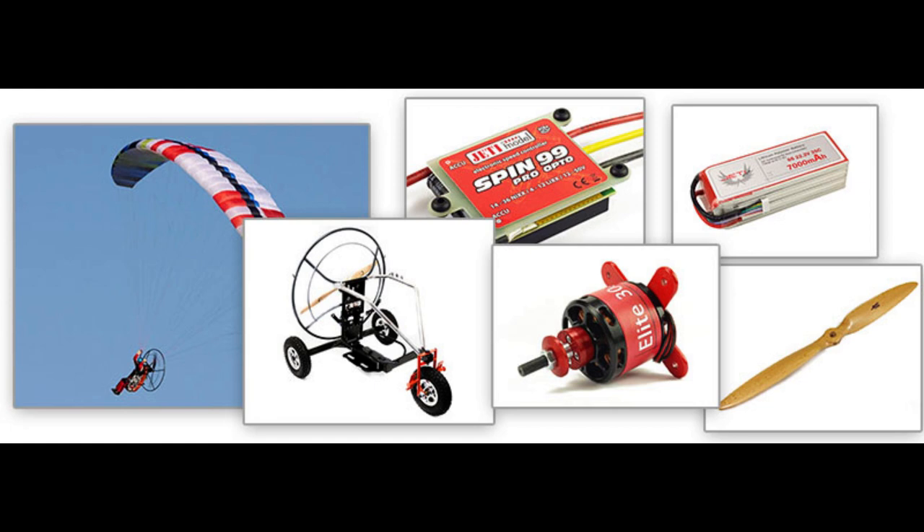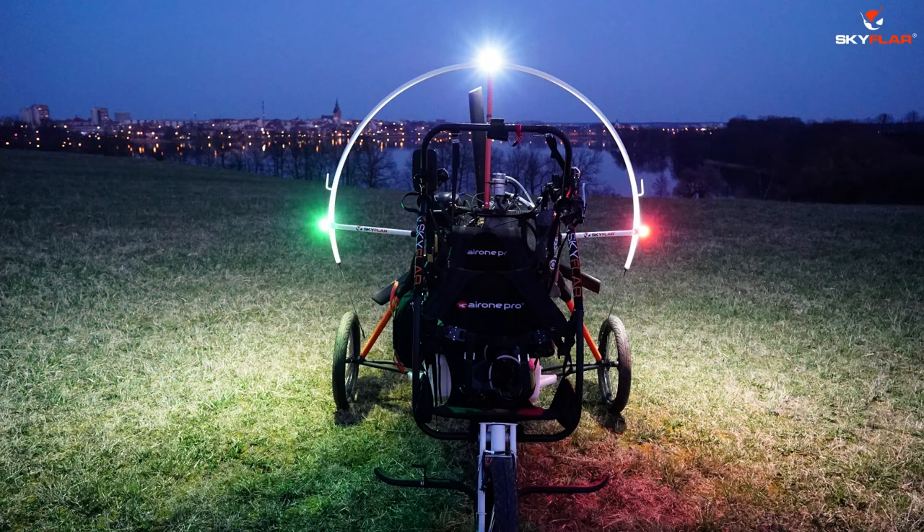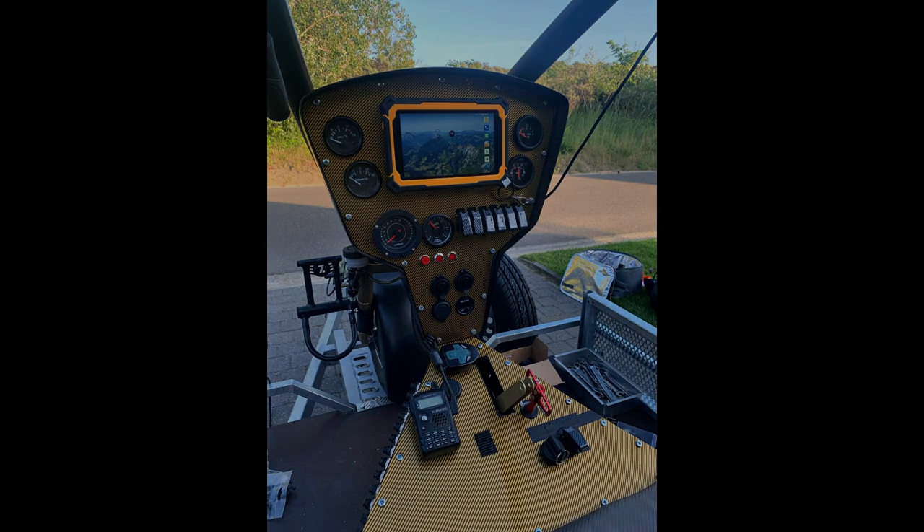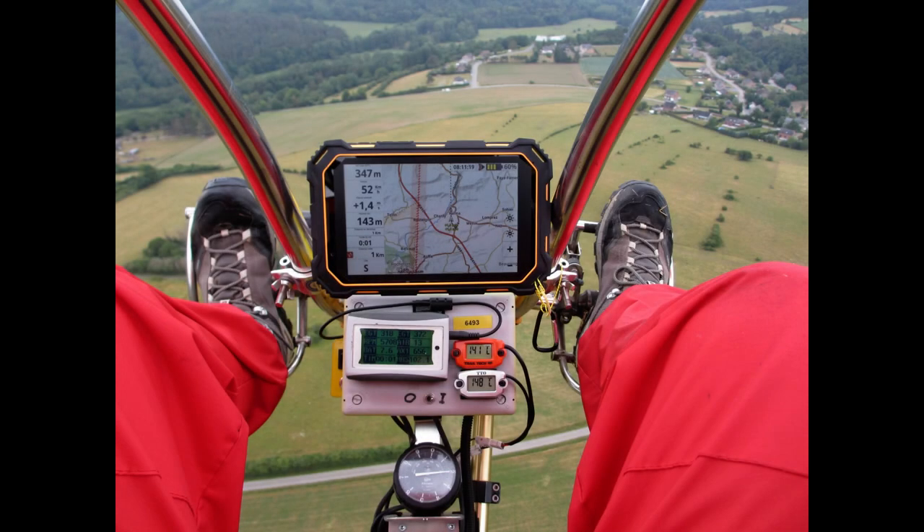Equipment that commonly uses the electrical system includes: position lights, anti-collision lights, instrument lights, radio equipment, navigation equipment, electronic instrumentation, electric fuel pump, starting motor, and electric heating systems such as gloves, socks, pants, vests, and jackets. Fuses or circuit breakers are used in the electrical system to protect the circuits and equipment from electrical overload.